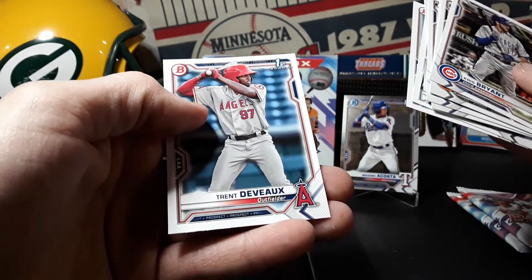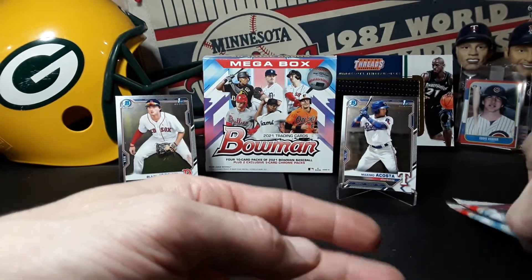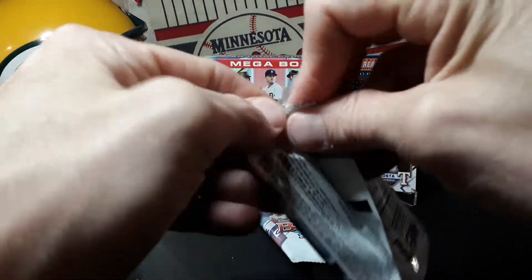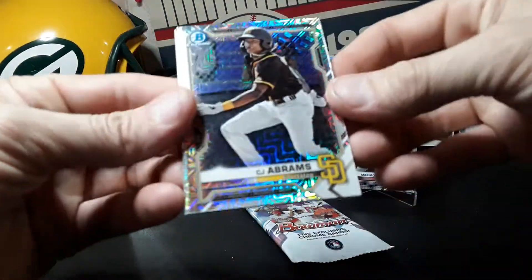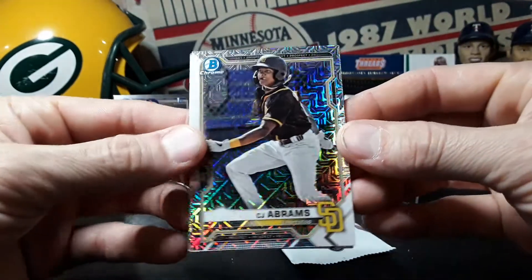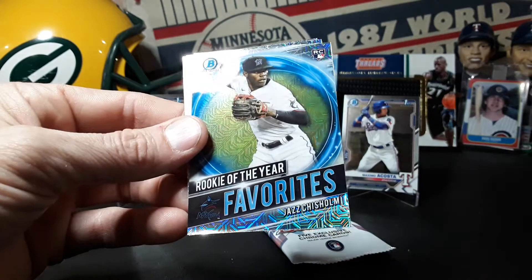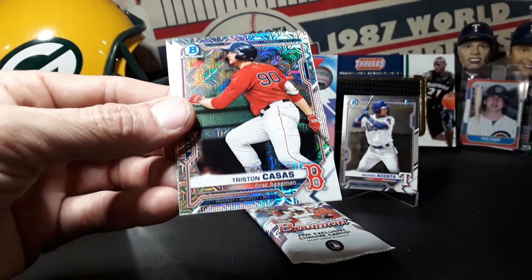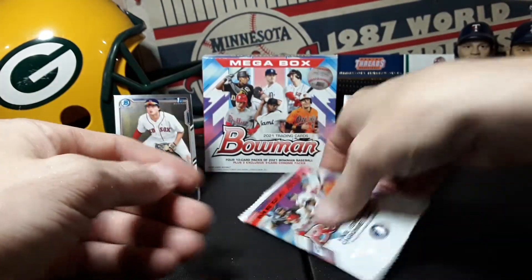Vavra, Salas, Torkelson, and Devonix first one. Alright, here we go, we got the two mojo packs, see if we can get some color and an auto. First up, CJ Abrams. Jose Tena, Rookie of the Year Favorites Jazz Chisholm, Tristan Casas, and Josiah Gray. Okay, not a whole lot going on in that one.